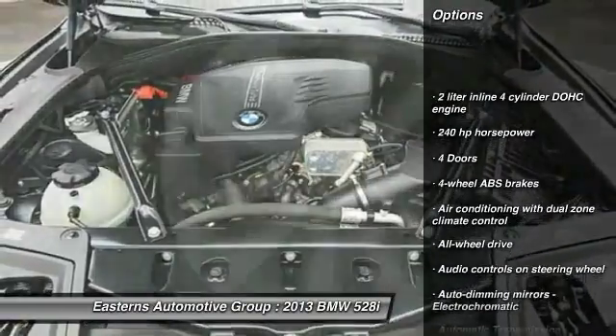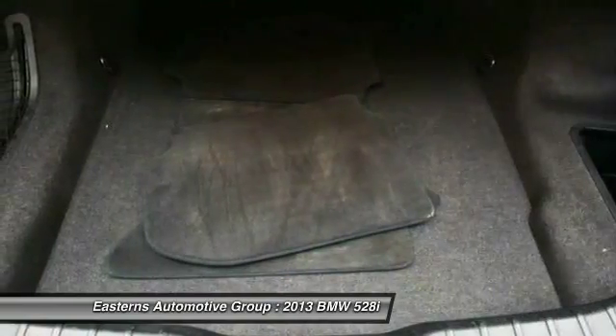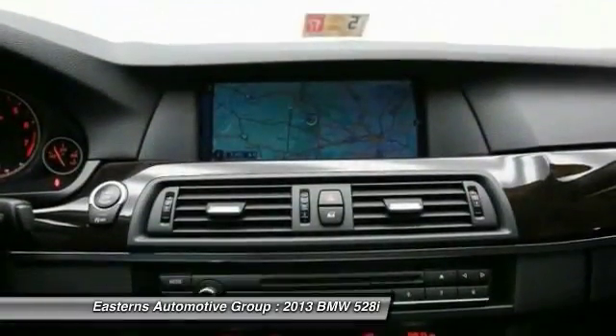Traction control, all-wheel drive, stability control, seat-on headlights, Bluetooth, automatic transmission, fog lamps, passenger airbag, remote power door locks.